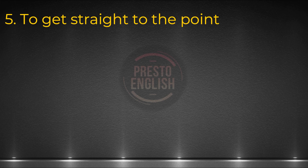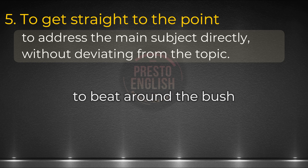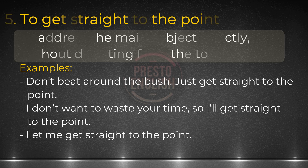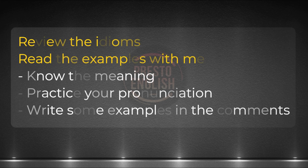Next, to get straight to the point. The idiom means you'll address the main subject directly without deviating from the topic. That may be a phrase to use when talking about a difficult situation in CELPIP tasks. There's also another idiom with the opposite meaning: to beat around the bush — when you beat around the bush, you're avoiding getting to the point. Examples: Don't beat around the bush, just get straight to the point. I don't want to waste your time, so I'll get straight to the point. Let me get straight to the point.